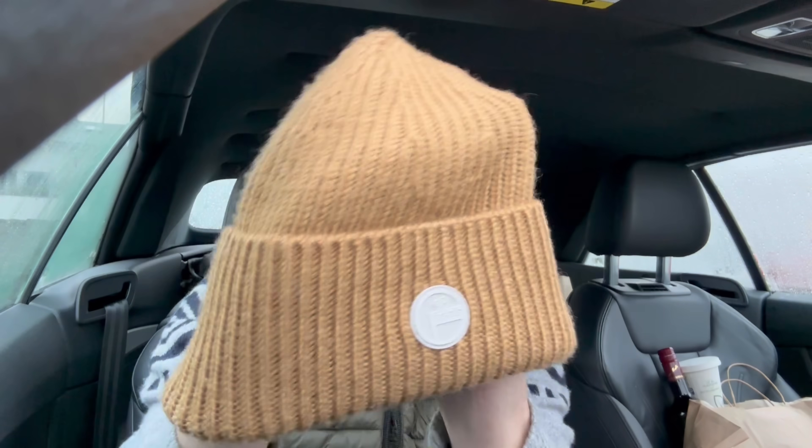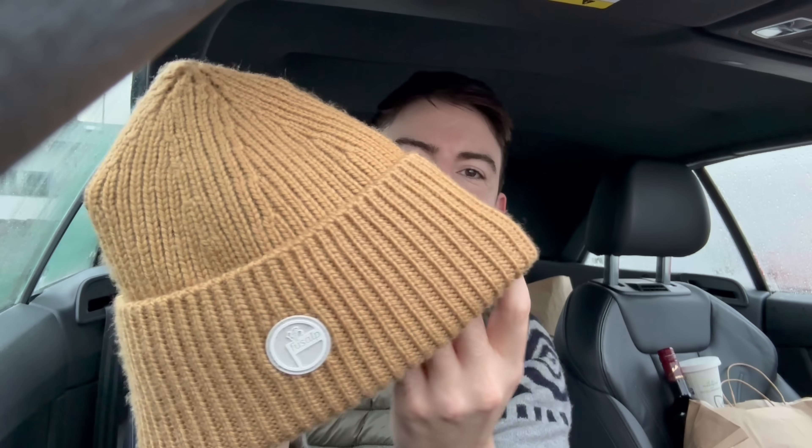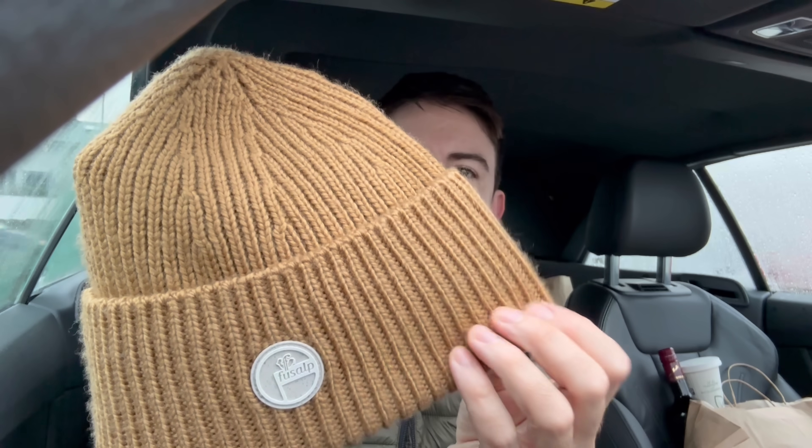Oh - my hat's in here! So Nespresso sent this over. It's from Fussalp - this beautiful wool hat. It's not too tight, which I love, and really warm being wool. It's this beautiful caramel coffee colour, and it's actually dyed from coffee, which I think is so clever. I've been really enjoying my Nespresso coffees too, so big thank you to them.